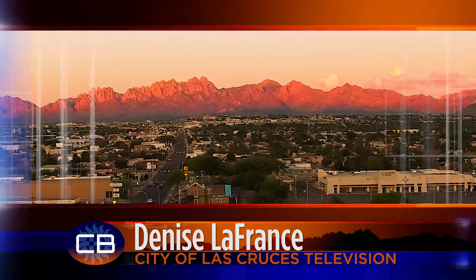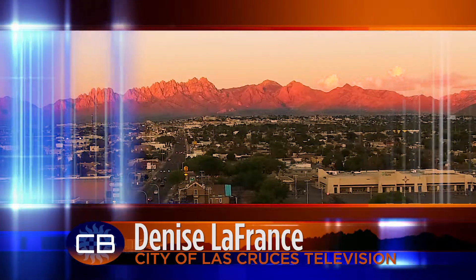Parks and Recreation has a new tool to help you register your kids for programs and activities. It's called e-track, and it allows you to be more flexible in registering. CLC-TV's Jennifer Martinez learned all about it and can help you become familiar.